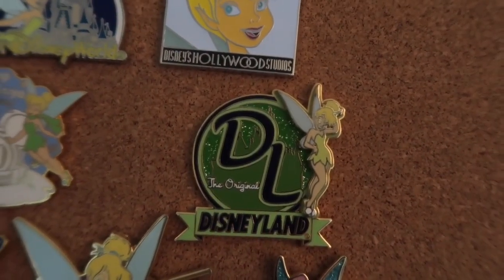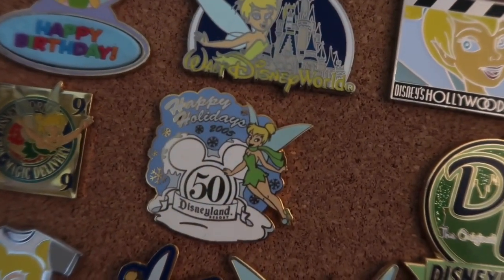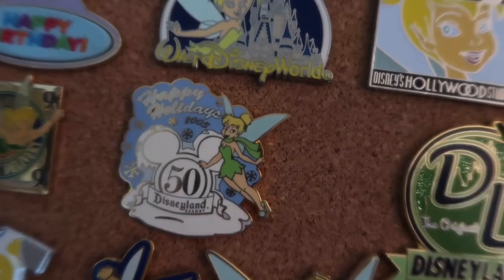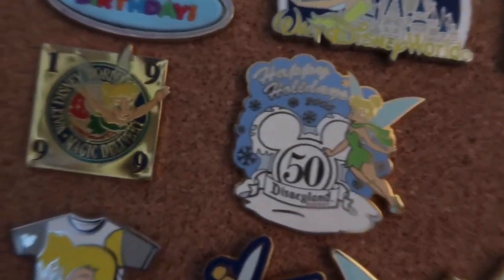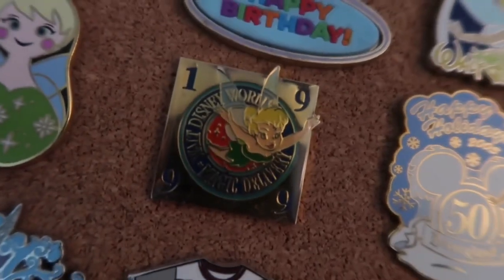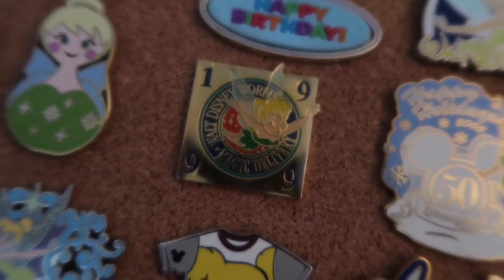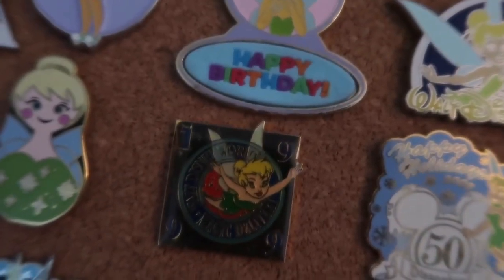Here we have a Disneyland Tinkerbell that says 'The Original' — see if I can get a better view on her, there she is. And here we have Happy Holidays — I love that she's got like a Tinkerbell scarf. I think that's hilarious, I love it.